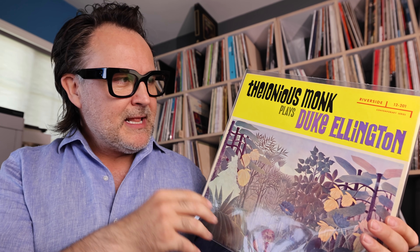I have a digitally sourced reissue from a couple of years ago, and when you play it against this original it has completely sucked the life out of Monk and Clarke on drums. This original is just phenomenal. Highly recommend it.